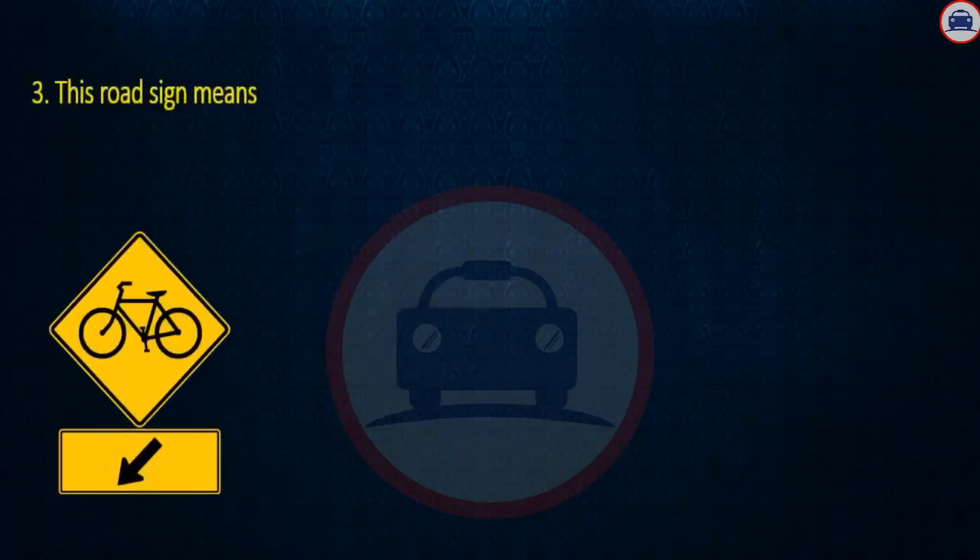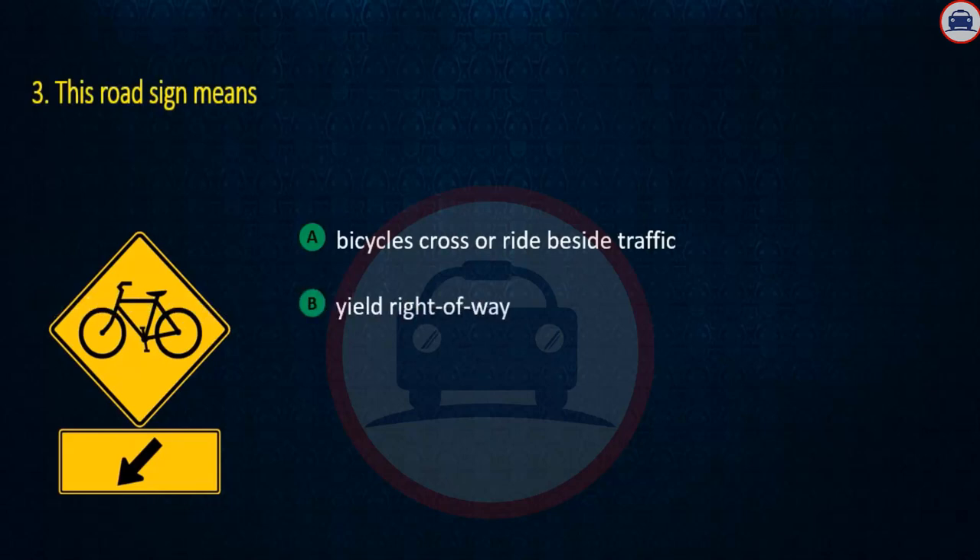Question 3. This road sign means: Bicycles cross or ride beside traffic, Yield right of way, or Stop only if other cars approaching. Answer: Bicycles cross or ride beside traffic.